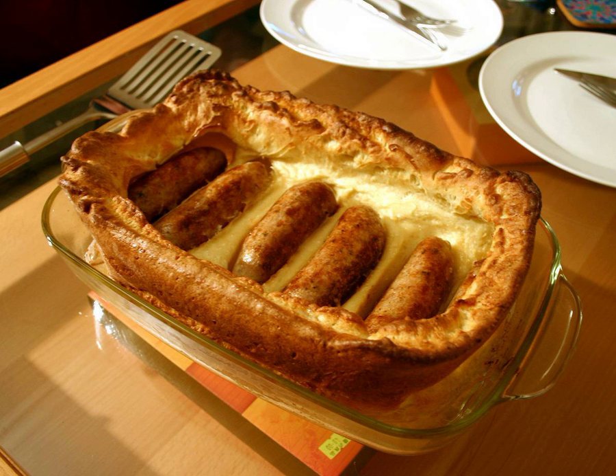The dish was originally not called toad in the hole. In the 1787 book A Provincial Glossary, for example, it was referred to as 'meat boiled in a crust.' The first mention of the word 'hole' appeared in the 1900 publication Notes and Queries, which described the dish as a batter pudding with a hole in the middle containing meat.